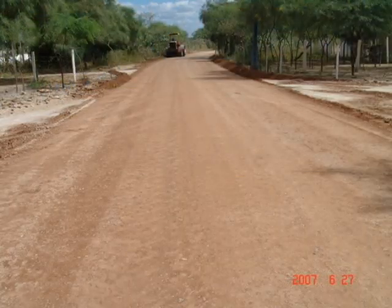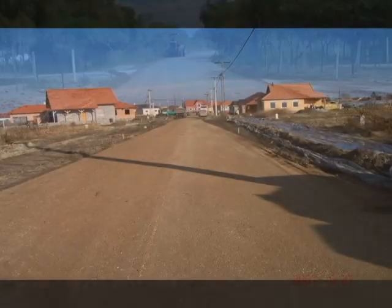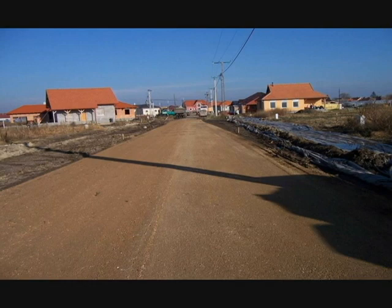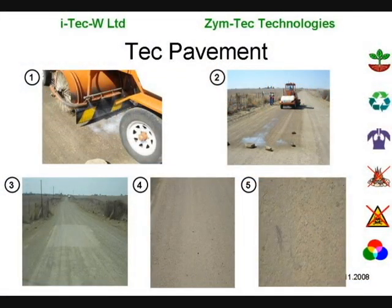You now have a high quality dirt road which can be used as is, or used as the base for an asphalt or concrete wearing course. Zymtech pavement endows dirt roads with asphalt-like qualities at a fraction of the cost.